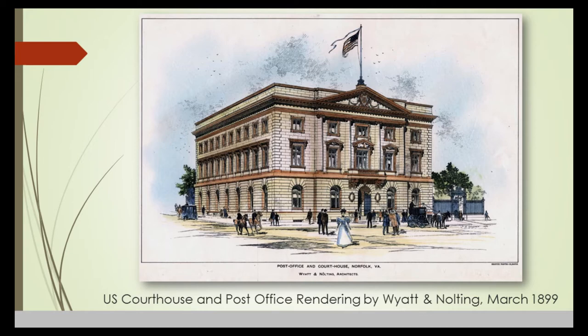Another proposal was submitted by the well-known Richmond firm of Nolan and Baskerville — in my opinion not a very successful drawing, a little too heavy-handed. The winning design came from Baltimore, the firm of Wyatt and Nolting, who had designed the City Hall building in Baltimore. They also designed the Virginia Bank and Trust building, still standing at the corner of Granby and Main, now the Virginia Club building, and a home on Freemason Street for Dr. Grandy, also still standing.